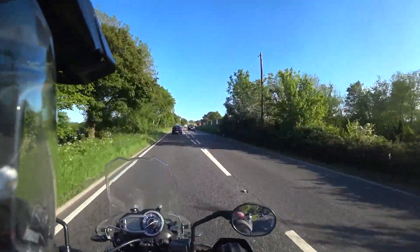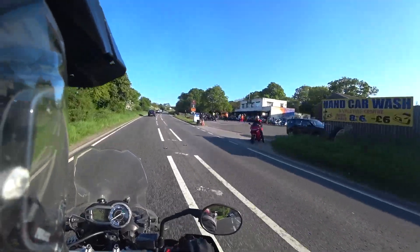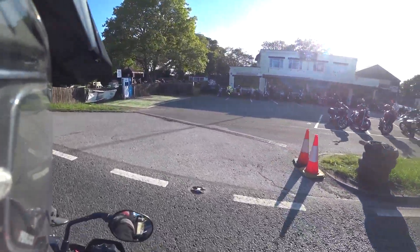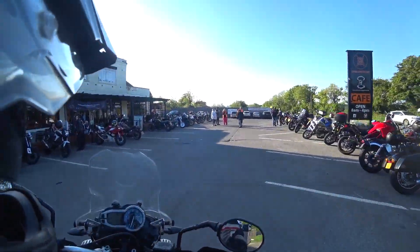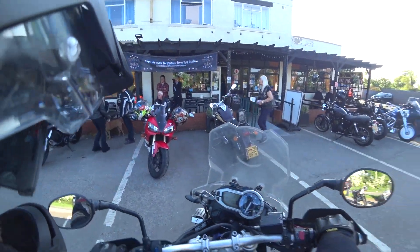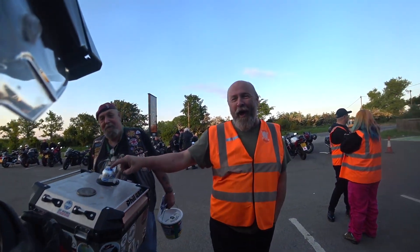Here we are. It's a long ride out here for me, but I don't mind coming over — it's a good atmosphere and all that. You can even get parking assistance here. I like that.